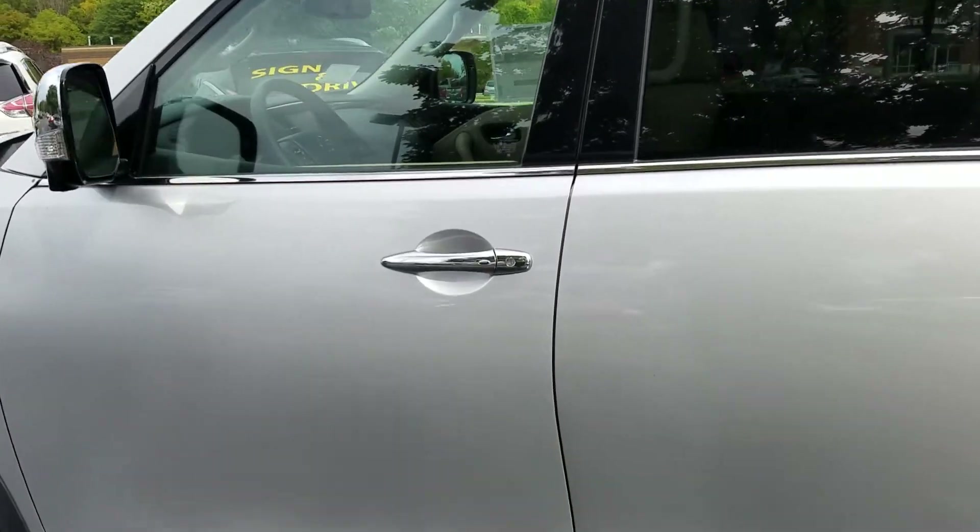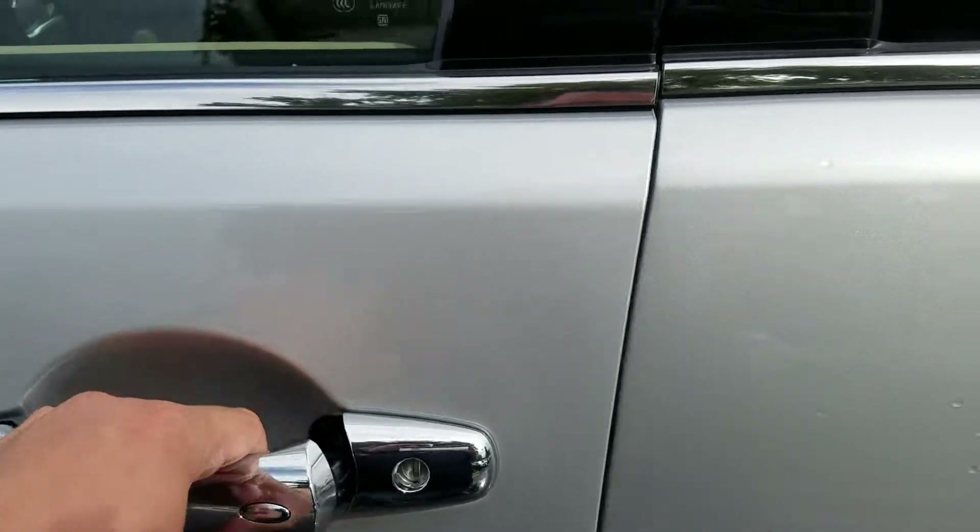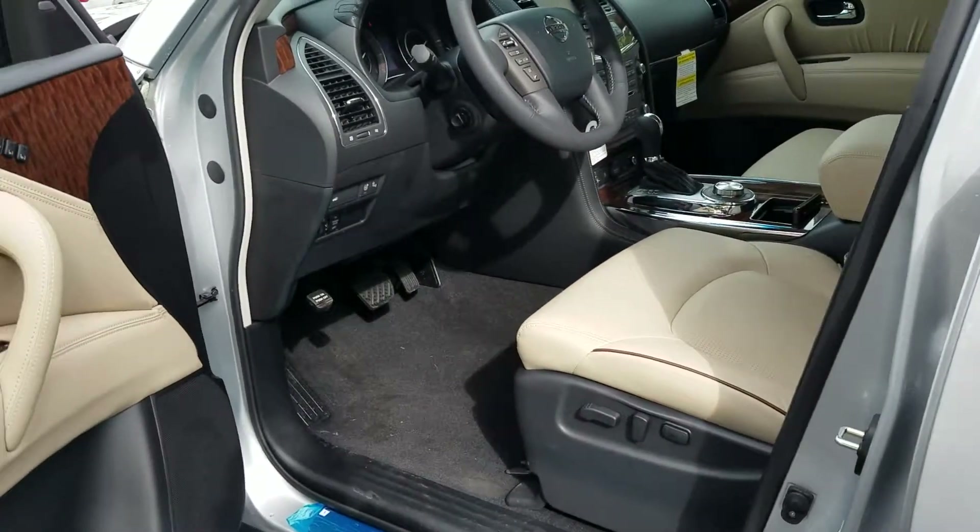Let's go ahead and open up the door here for you. Keep in mind it does have the Intellilink, so I can press the button here one time and it will open the door for me as long as the key fob is within the area.